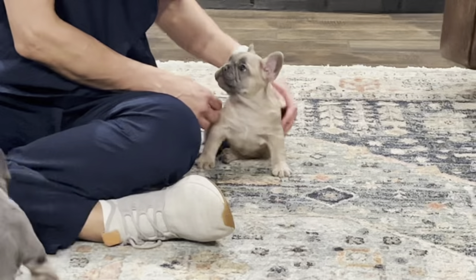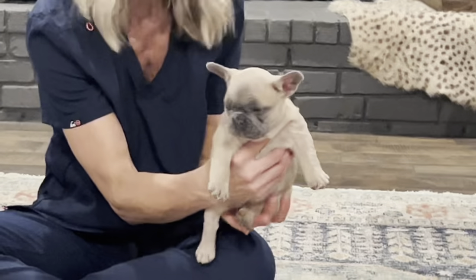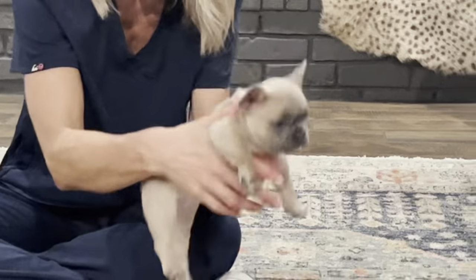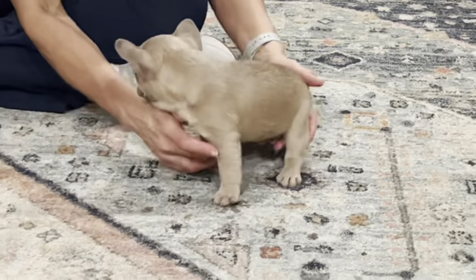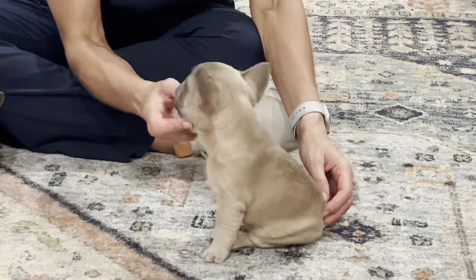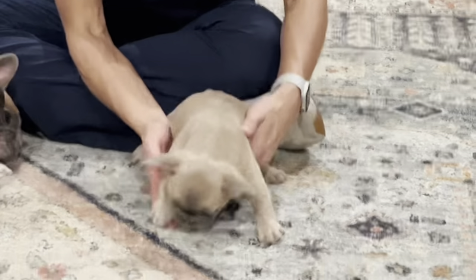Here we have Rachel and Rachel is a blue fawn. Rachel is also a fluffy carrier and she also carries cocoa and cream.